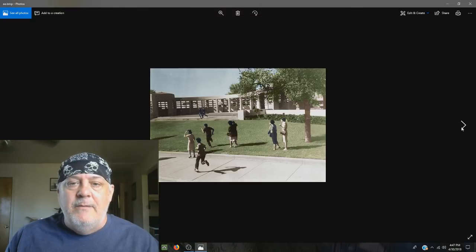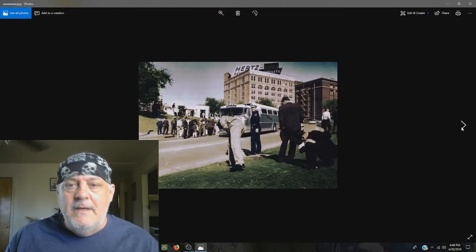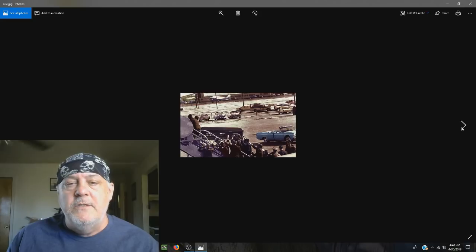A lot of images people didn't see — I have copies of them as well, as you can see here.